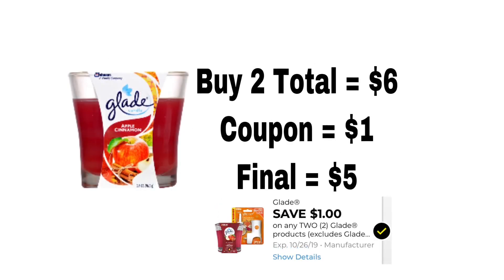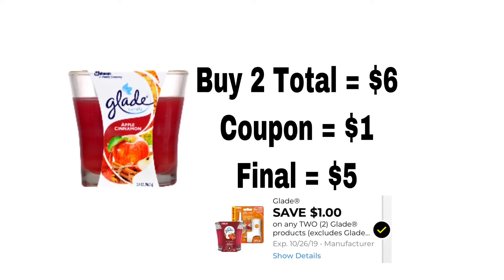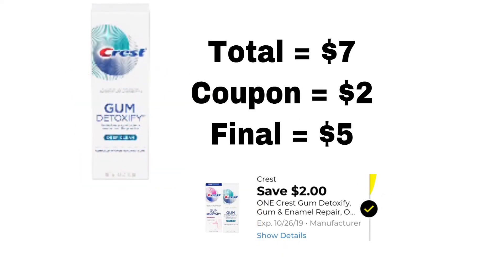The next deal is for Glade candles. You have to buy two in order to use this coupon, so you have to buy two that equals $6 — or $3 each. We got a coupon for $1 off any two, so that makes it $5 for both of them, or $2.50 each.